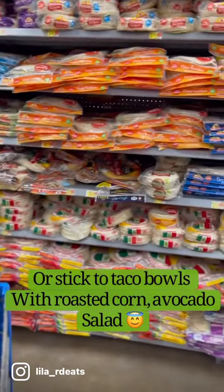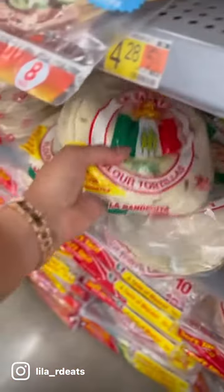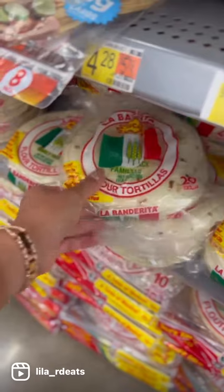You can always ask me any questions, but I would say stick to minimally processed options, watching those portions, and really reading those ingredients.